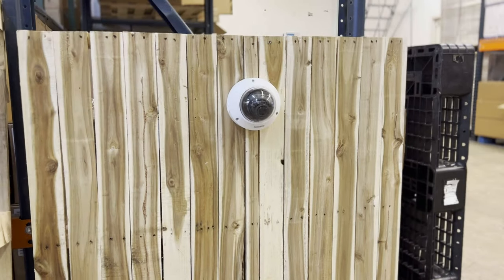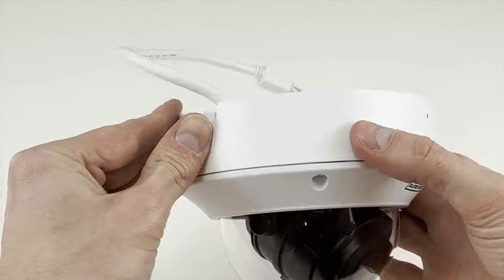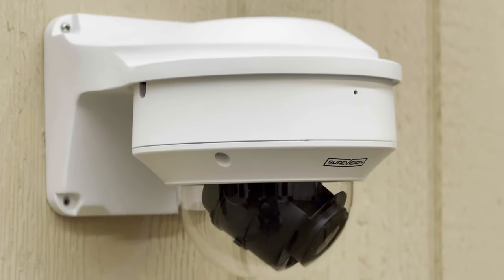This is really important for applications where the camera is mounted low or within physical reach. Built-in microphone for audio recording. Use one of our optional wall mount brackets for a sleek and professional look.